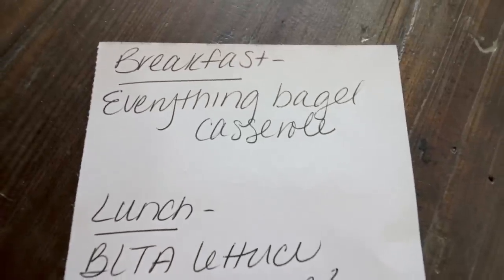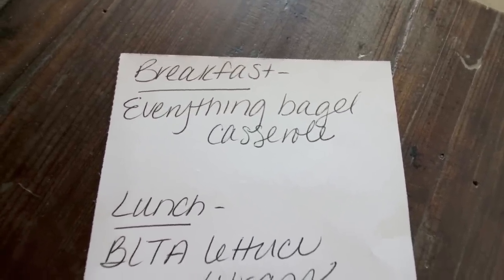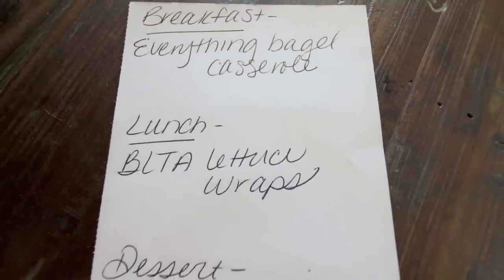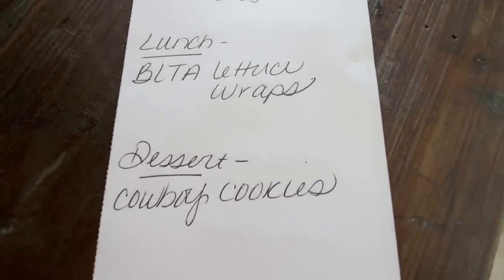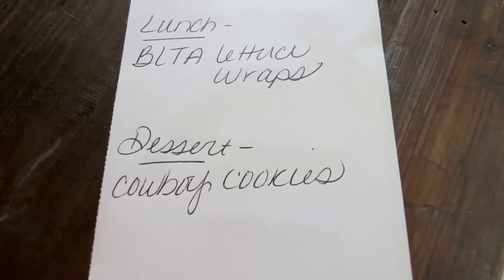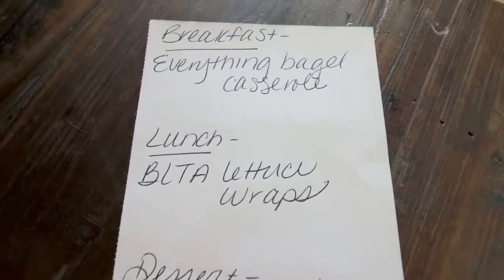Here's what you'll be seeing for Monday's meal prep. For breakfast this next week I'm making everything bagel casserole — that's why I picked up those everything thin bagels. Lunch is going to be BLTA lettuce wraps, like a little adult lunchable type of lunch. And then for dessert, I'm actually going to make cowboy cookies — I'm really excited to share this lightened up recipe with you. So stay tuned for Monday for all three recipes and meal prep.